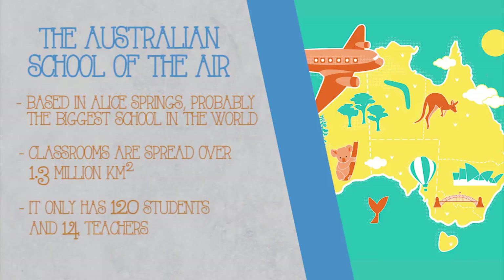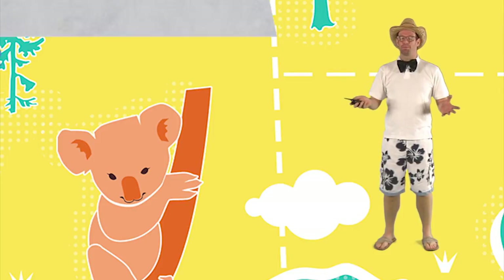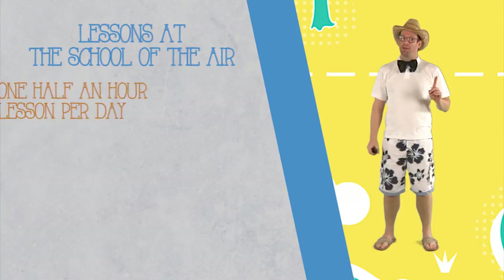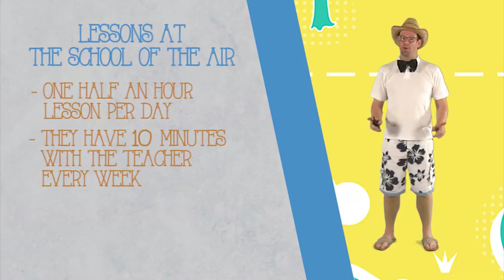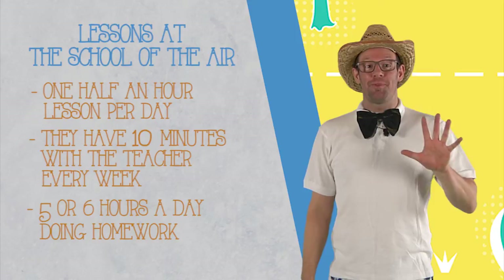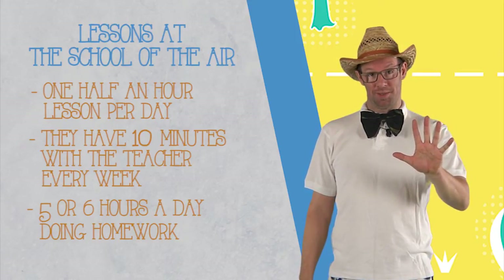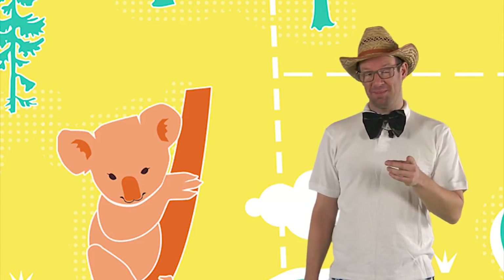Yet it only has 120 students and 14 teachers. The teachers and the students use two-way radios so that they can bring the classroom into their homes. They have one half-hour lesson a day, and then they speak to their teacher one-on-one for 10 minutes every week. Plus five or six hours a day of homework. Would you only like to have one lesson per day and only see your teacher for 10 minutes a week?